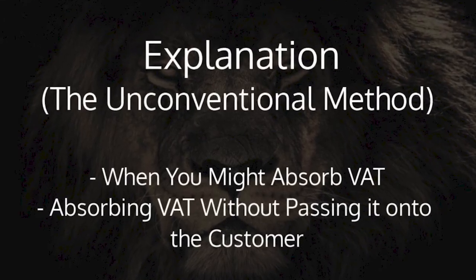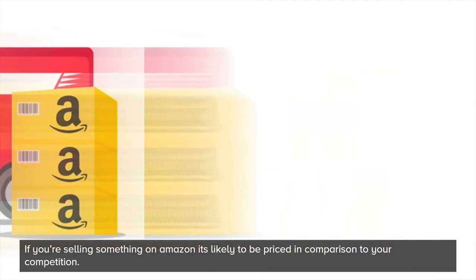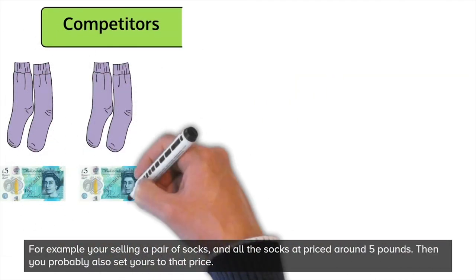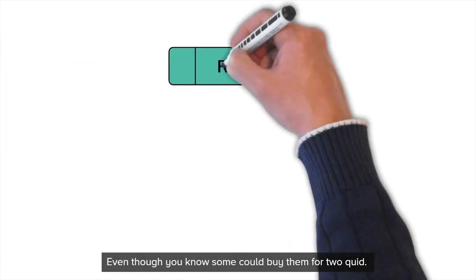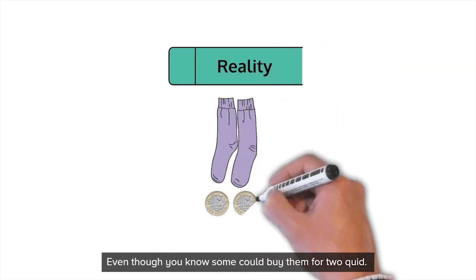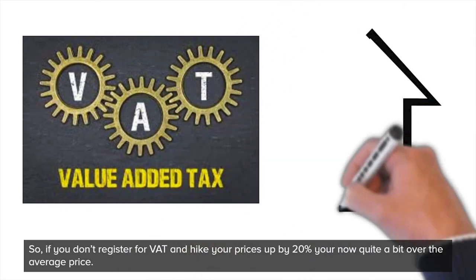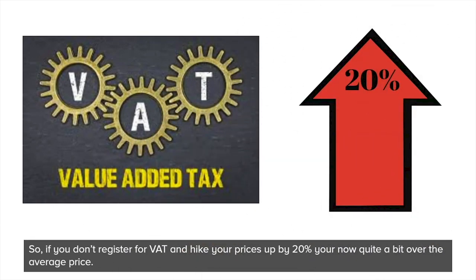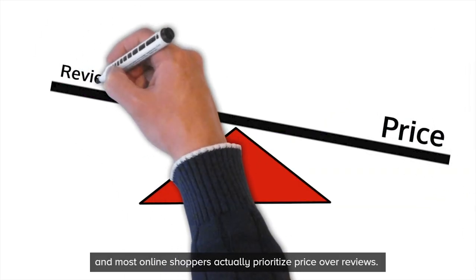If this doesn't quite make sense now, then keep watching and we'll cover some examples throughout the video. Let's take Amazon as an example. If you're selling something on Amazon, it's likely to be priced in comparison to your competition. For example, you're selling a pair of socks and all the socks on Amazon are priced around £5, then you'd probably also set yours to that price even though you know that someone can buy a pair of socks in Primark for £2. So if you then register for VAT and hike your price up by 20%, you're now quite a bit over the average price and most online shoppers actually prioritise price over reviews.